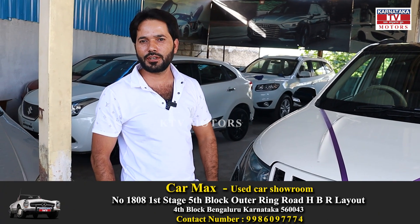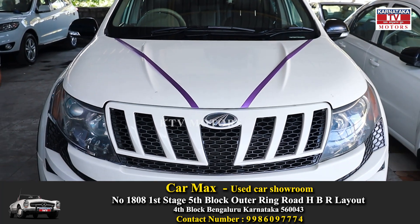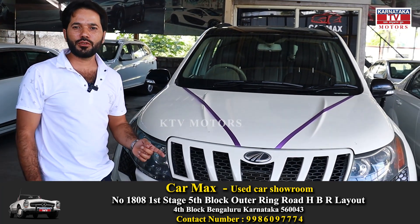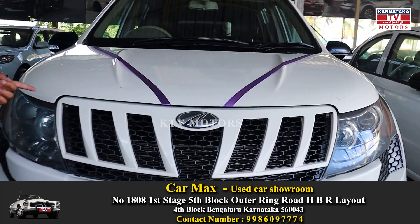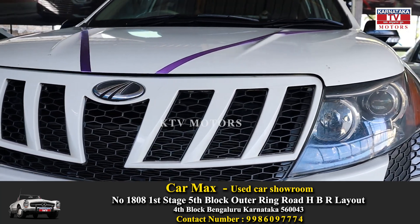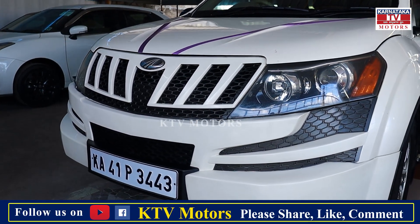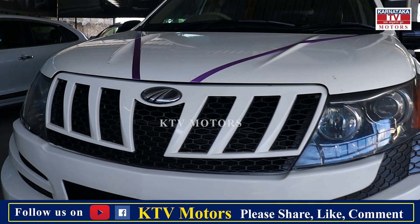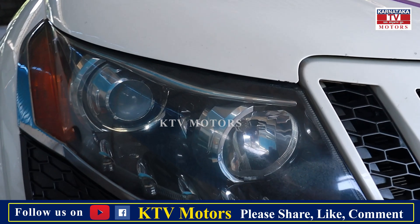This is the XEV 500, 2012 model. Just sale delivery ready. Second owner, comprehensive insurance running. Just 90,000 km old. This is the XEV 500 W8 top-end model — very neat and maintained customer car.